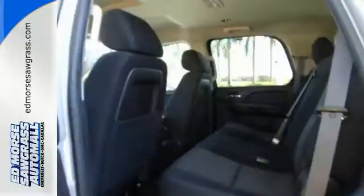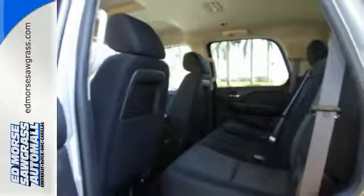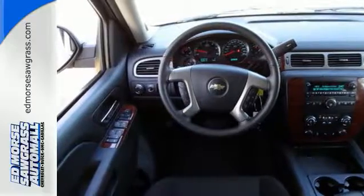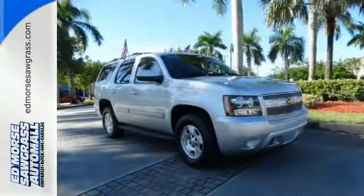Plus, it also has heated mirrors, adjustable pedals, and multiple airbags. For full-size comfort, coupled with full-size capability, you need to see the Tahoe. Check it out today!